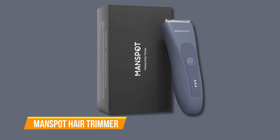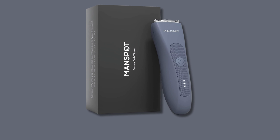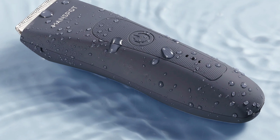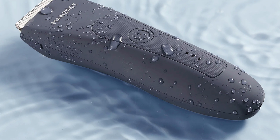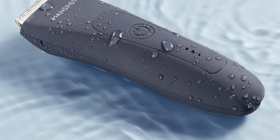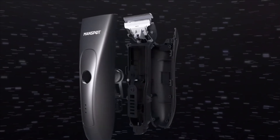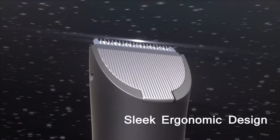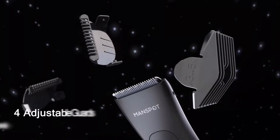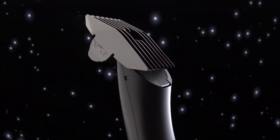The second one on our list is the Man Spot Hair Trimmer. The Man Spot hair trimmer is a great machine for men who wish to maintain and shave sensitive regions without pain and safely. It can be used for shaving hair on many parts of the body, including the groin, chest, back, armpits, and legs. It comes with four detachable trimmer guards for cutting hair to different sizes ranging from 1.5mm to 12mm, with the 1.5mm guard offering the closest shave possible.